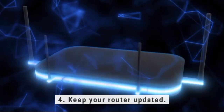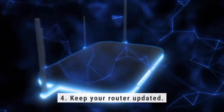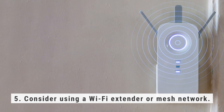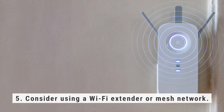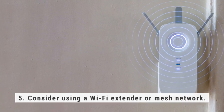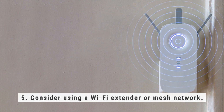Fourth, make sure your router is updated to the latest firmware, as this can improve its performance and signal strength. Fifth, if your Wi-Fi signal is weak in certain areas of your house, consider using a Wi-Fi extender or mesh network. These devices will help amplify and distribute the Wi-Fi signal to those hard-to-reach areas.